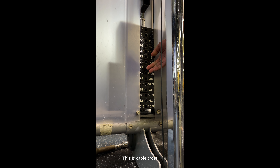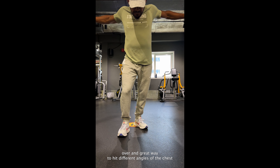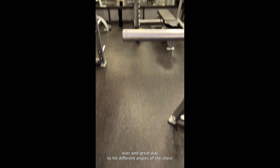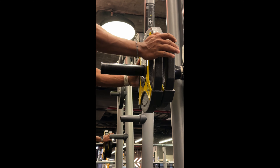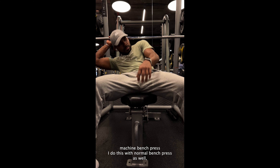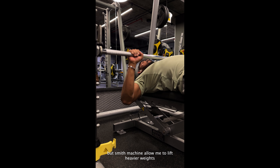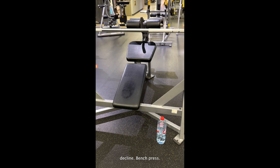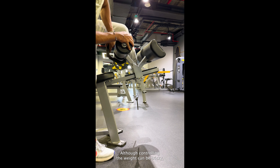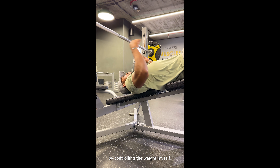This is cable crossover — a great way to hit different angles of the chest. I do this with a normal bench press as well, but the smith machine allows me to lift heavier weights without the safety risk. Decline bench press — although controlling the weight can be tricky, I can lift up to 50 kg by controlling the weight myself.